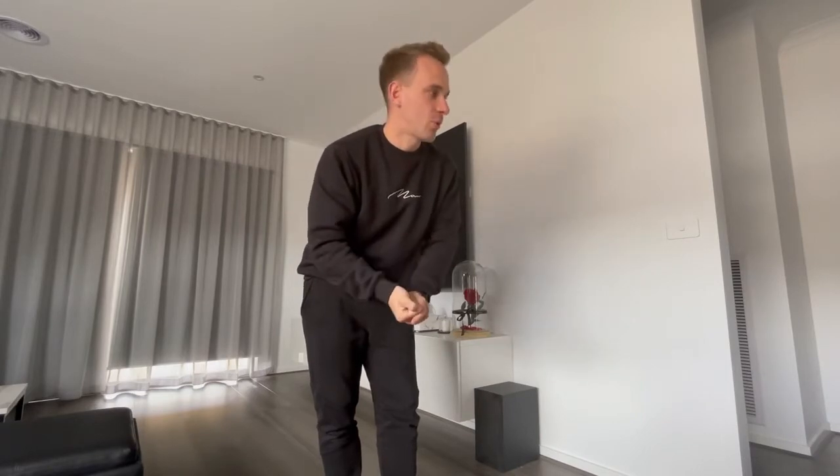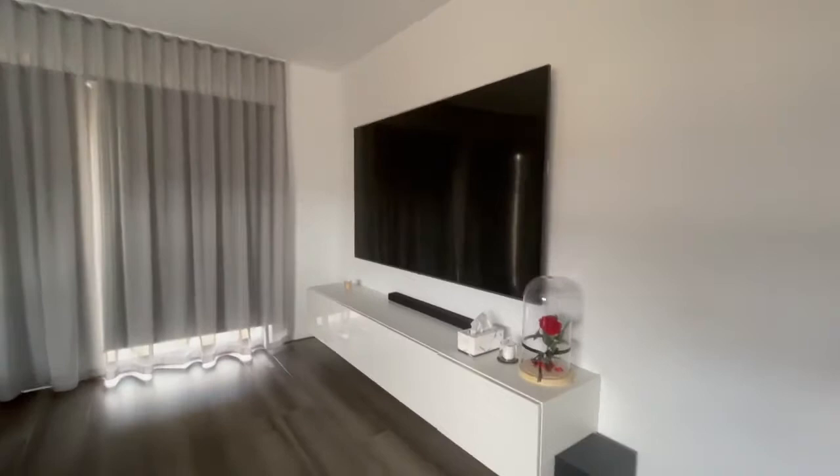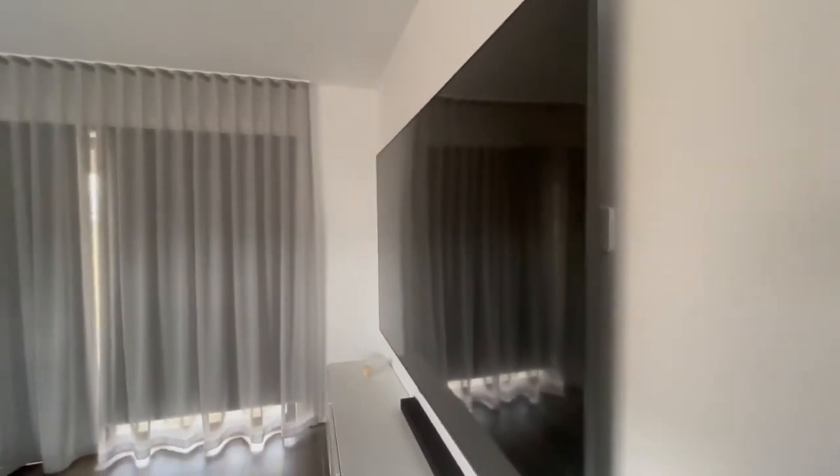It has a 200 Hertz motion rate, which is fantastic. Colors are natural, it's smooth, and it's easy to operate. From a design aspect, the TV is really nice with a great finish — as you can see here, it complements the living room beautifully.